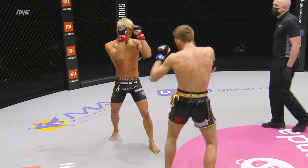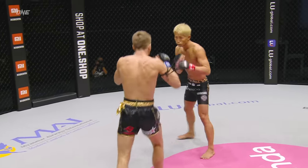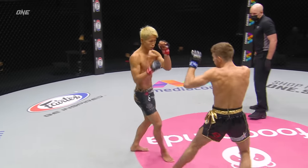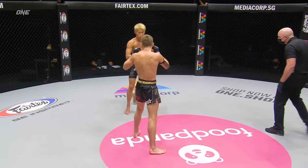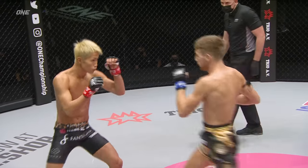Catches the front kick, tries to sweep out the support leg — there's Naito. Good check of the inside leg kick. Inside leg to that femora profunda, then the outside thigh from Naito. Naito consistently going downstairs.